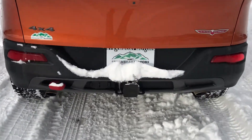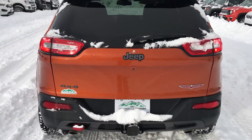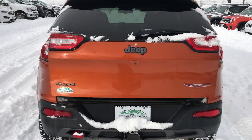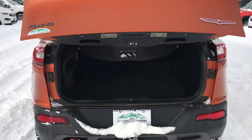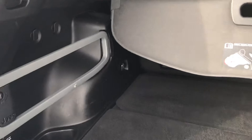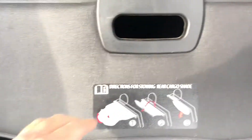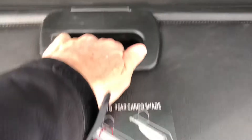First of all, trailering package — everybody doesn't necessarily have that. We've got a remote trunk release right here. Let's pop this open and share some of the features and amenities in this vehicle. As you can see right here, you've got some cargo management systems and a cargo cover even.